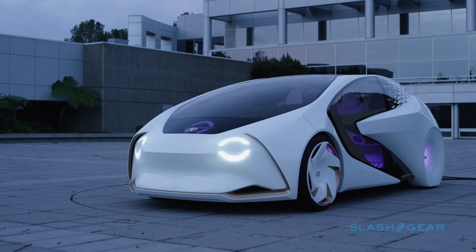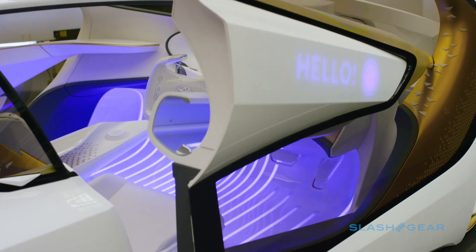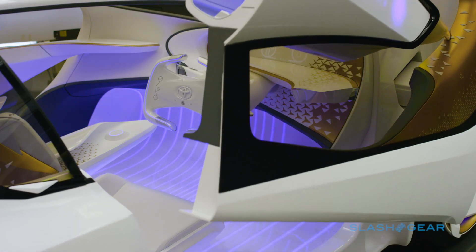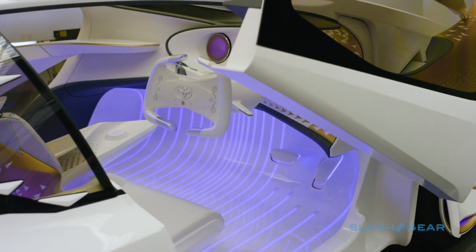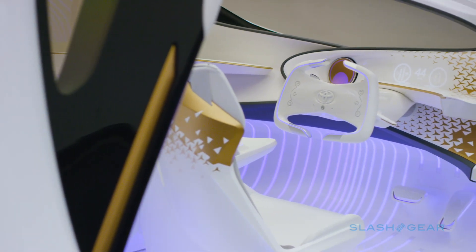It's the handiwork of Toyota's Calty design research team in Newport Beach, California, while the user experience technology was cooked up at the Toyota Innovation Hub in San Francisco. Their angle was apparently kinetic warmth, which Toyota describes as a belief that mobility technology should be warm, welcoming, and above all, fun.